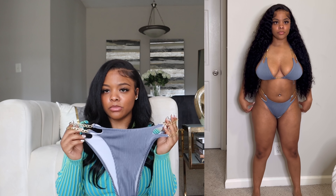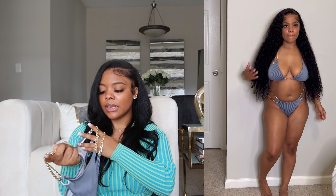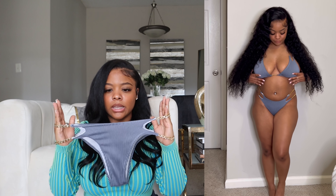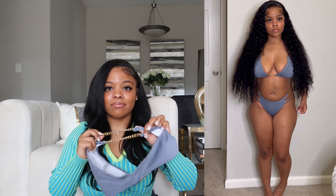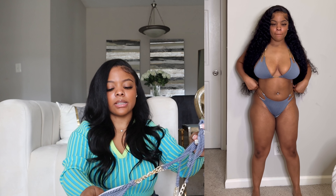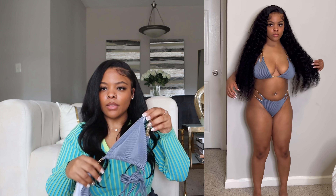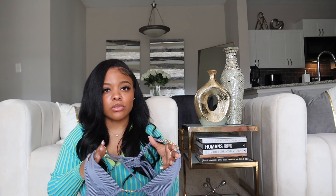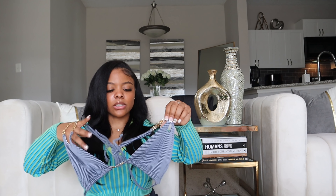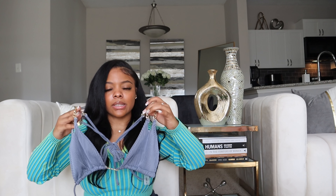This two-piece gives me denim vibes — it kind of looks like denim jeans. I got it in a size large. It has gold details on the side and some stretch, but be careful because those little chains break very easily. The top also has a tie. I can see this being worn outside of the pool — like a full denim look with this little bra top and the gold detailing. Pair it with some jeans and cute heels and you've got a full look.